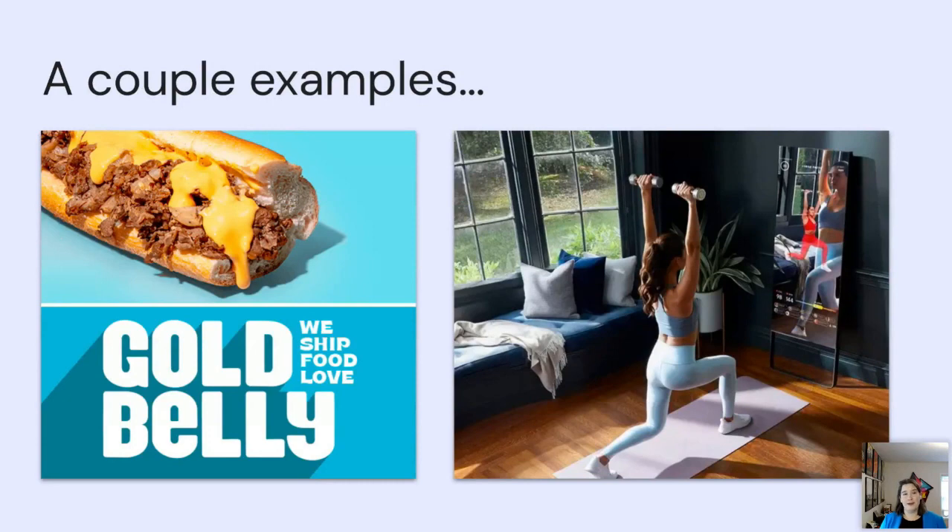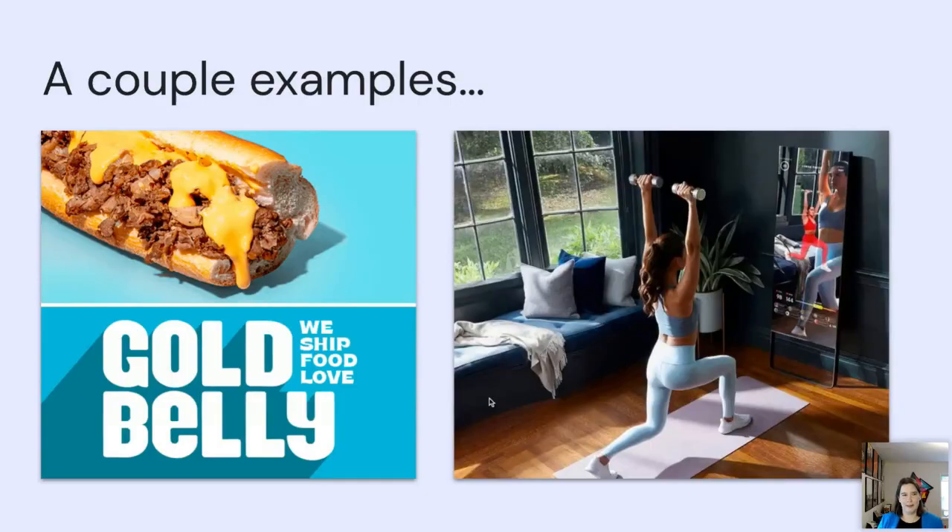My best pandemic purchase was a Mirror — a full-length mirror that's also a screen for live and on-demand workouts. I use it several times a week and happily talk about it to anyone looking for a convenient fitness program. You may have noticed I didn't mention getting a referral bonus — both products do have referral programs and I've received bonuses, but that wasn't the driving force. These products have made my life better and I like sharing them with people who might be looking for the same thing.